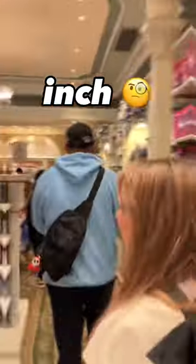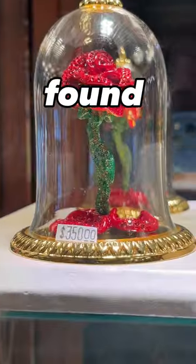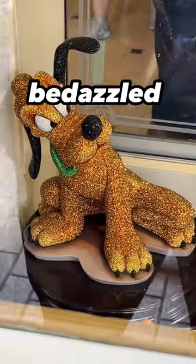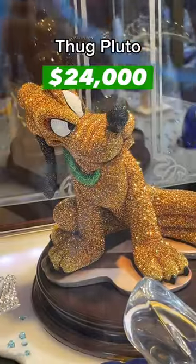After checking every inch of every store, I finally found the most expensive item. At Crystal Arts on Main Street, you can get this bedazzled Pluto for a whopping $24,000.